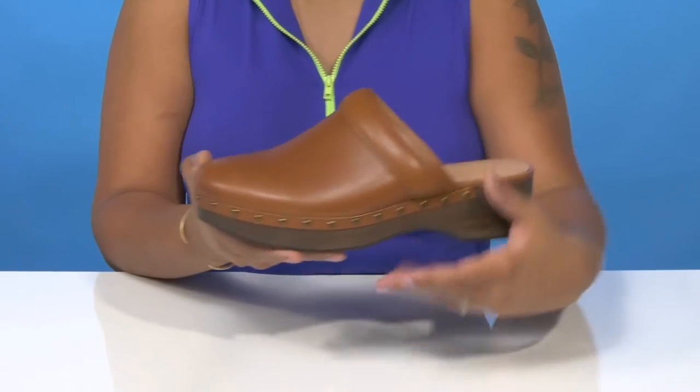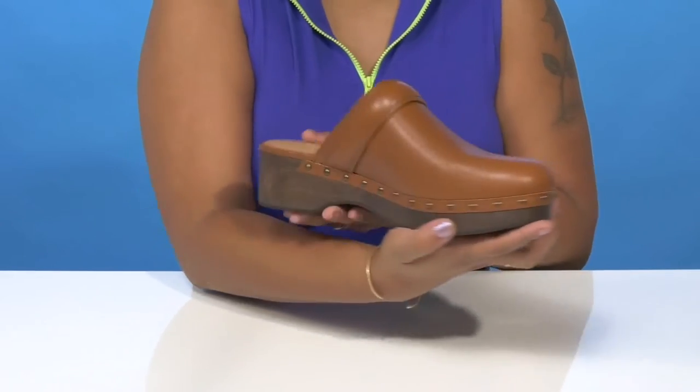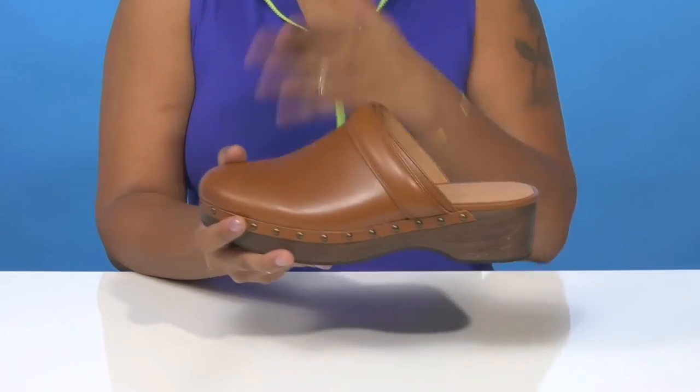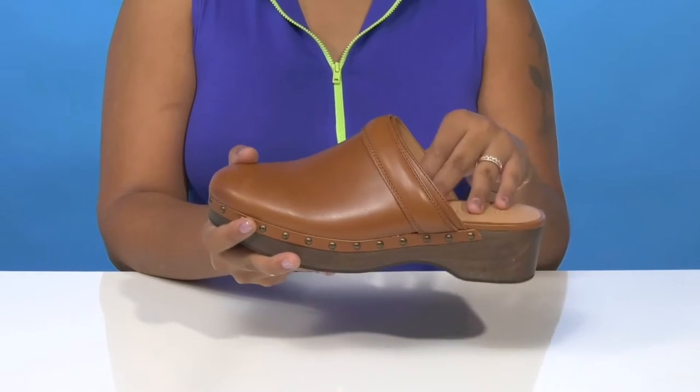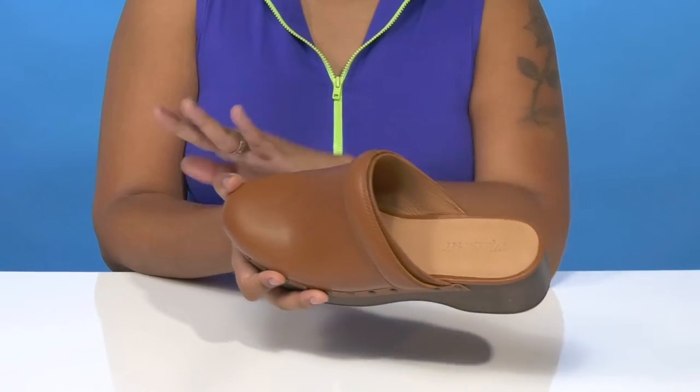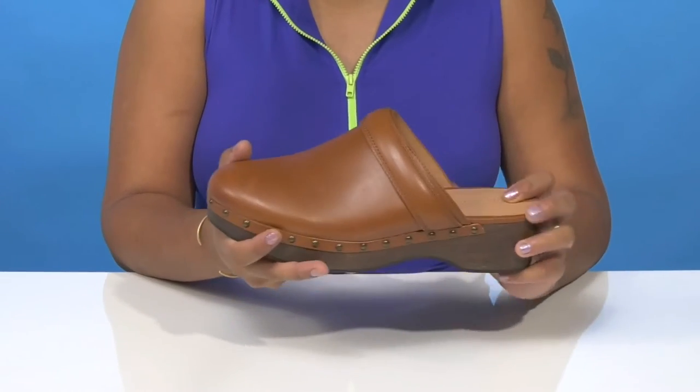You'll find that these stud embellishments all around the toe give you a little bit of extra shimmer and shine, and maybe some edge. The open back makes it super easy to slip into or out of this clog, and you'll love the fact that there is a beautiful leather lining resting gently and coolly against your skin.